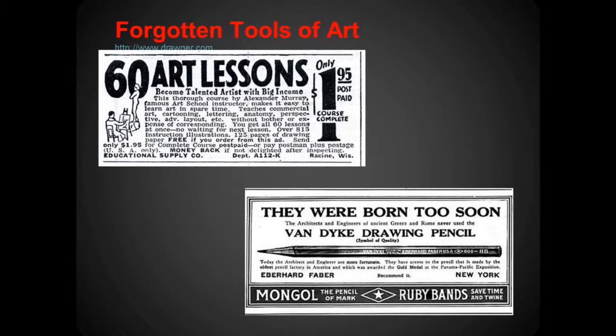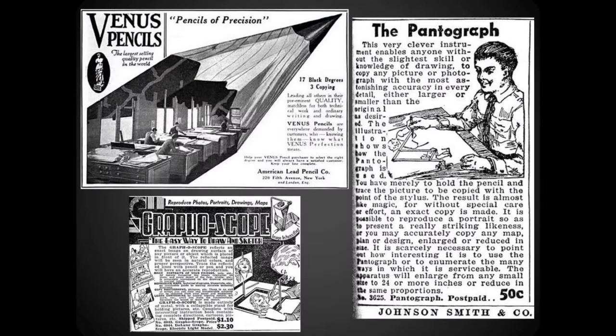Forgotten tools of the art trade — 60 art lessons for $1.95! If that was still around, I wouldn't have student loans. There was also the Van Dyke drawing pencil, claiming that classic artists were born too soon and didn't have the advanced technology of this pencil. Then we have more pencils and the pantograph — I remember seeing that in my great grandmother's attic and had no idea what it was. Apparently you can redraw a drawing or draw it twice with it.